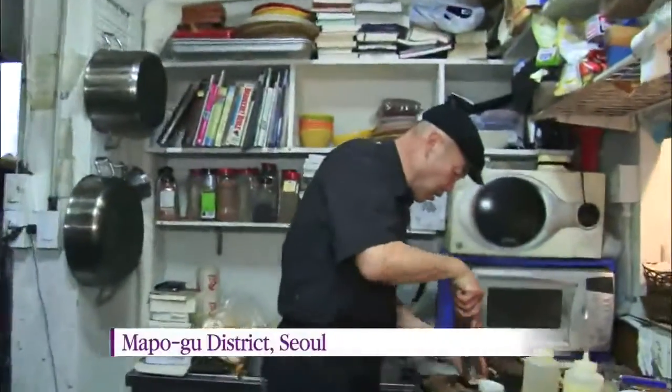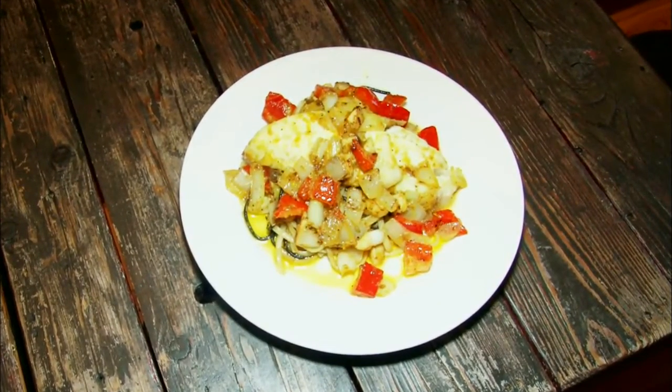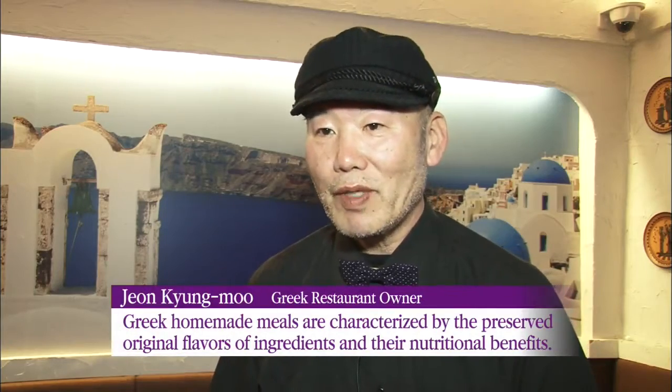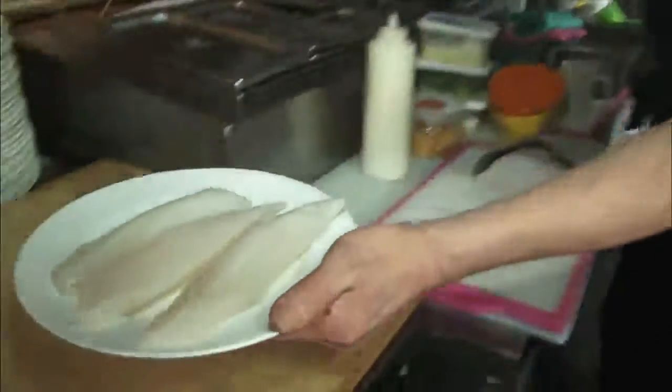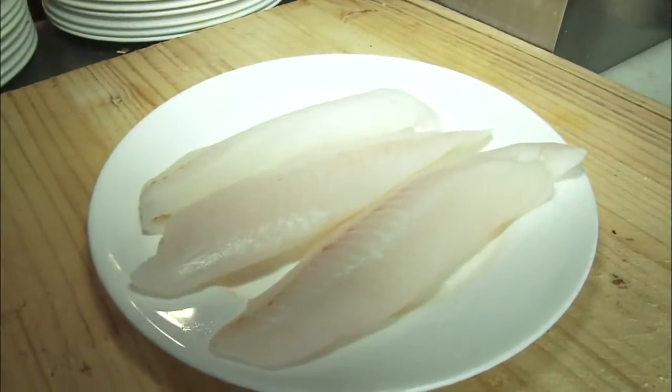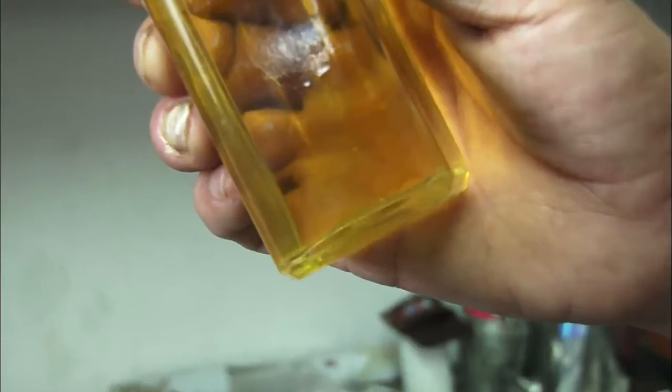You can enjoy Mediterranean dishes in South Korea. First, let's have Greek cuisine. In the Greek diet, fish is more popular than meat. Rich in omega-3 fatty acids, fish helps prevent adulthood diseases.